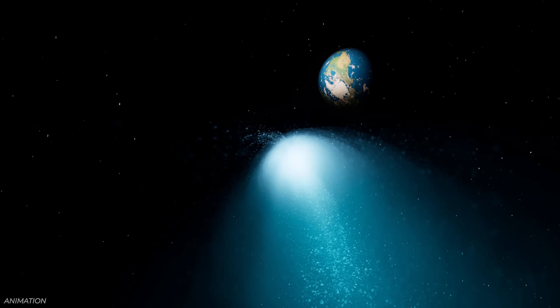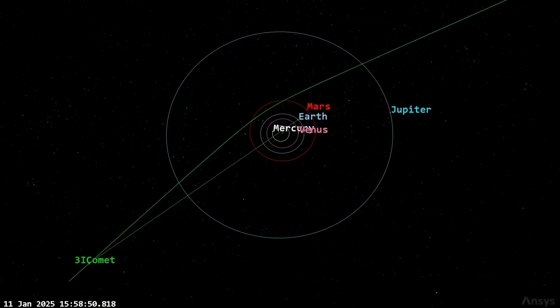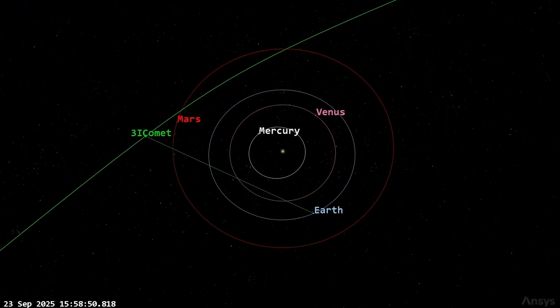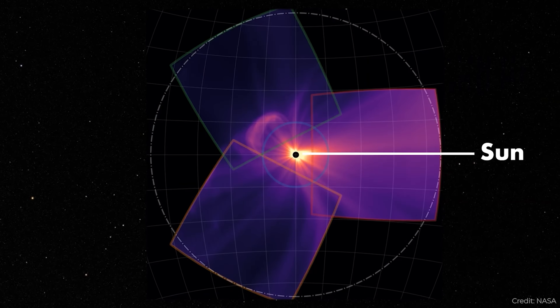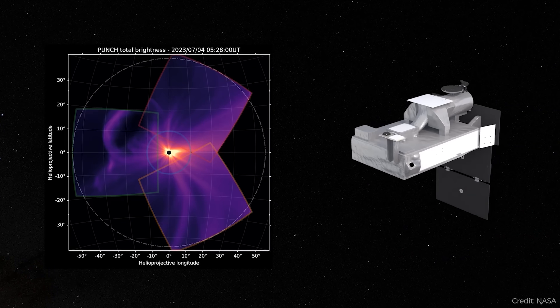Comet 3I Atlas has finally reached its perihelion — its closest point to the Sun. On October 29th at around 11:47 universal time, 3I Atlas came within 1.36 astronomical units from the Sun. It has gone behind the Sun and is no longer viewable from most telescopes, but there are telescopes continuously observing the Sun that have been able to continue tracking 3I Atlas even though it appears very close to the Sun from our perspective.